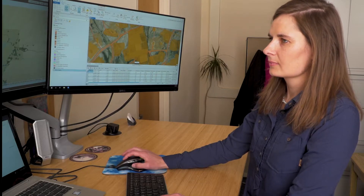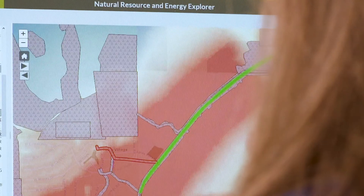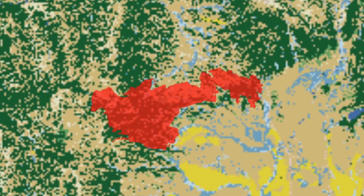GIS stands for Geographic Information Systems — a computer-based set of tools that assist us in collecting, managing, and analyzing geographically referenced information.